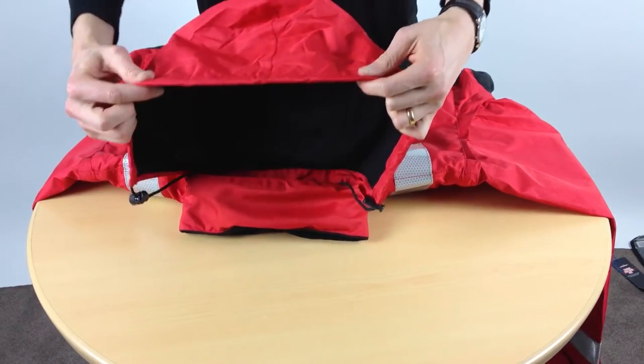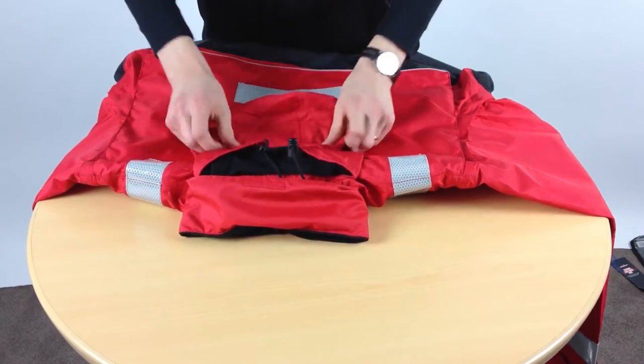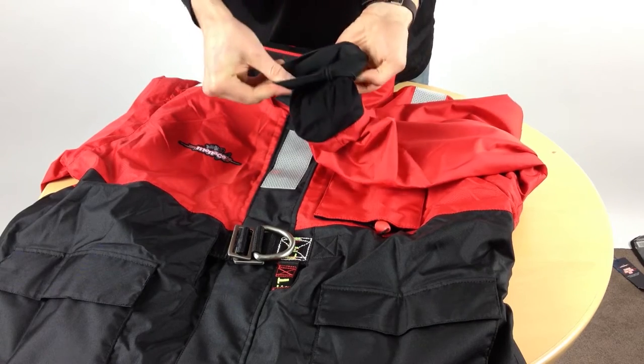We have spent a lot of time developing and refining this jacket to ensure it has the best features possible for an all-weather jacket.